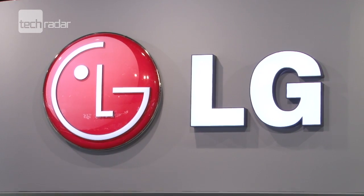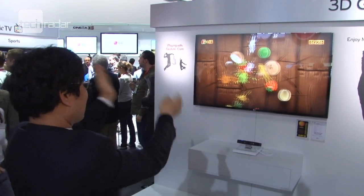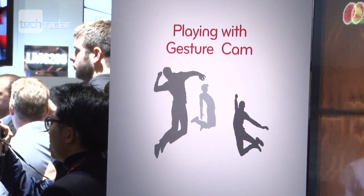LG and Samsung both showed off gesture control on their tellies at CES, à la Microsoft's Kinect. To navigate around, you open your palm and then make a fist to select.